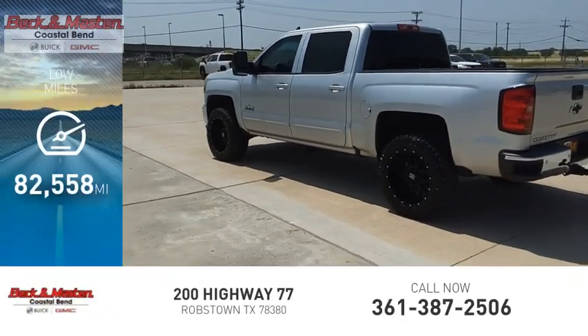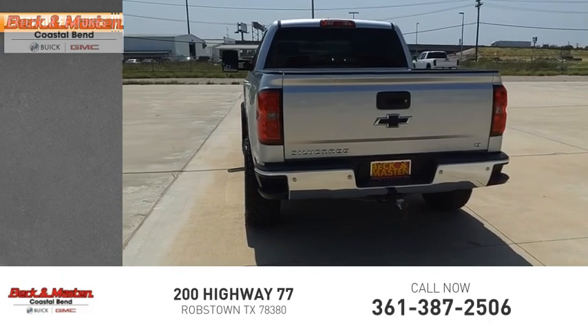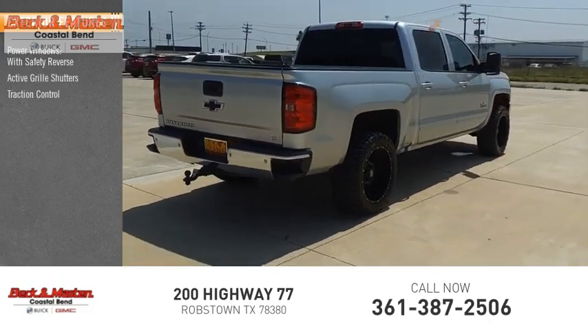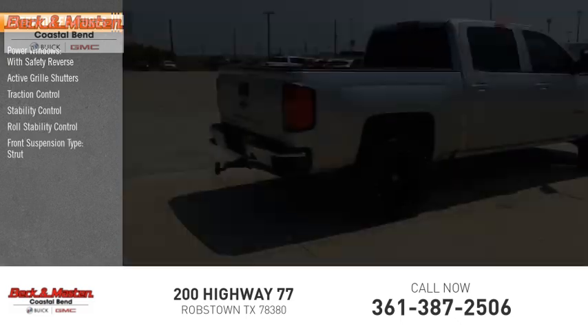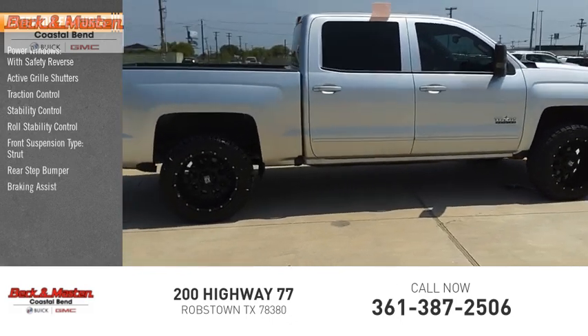This vehicle has less than 85,000 miles. Here are some of this vehicle's great options: power windows with safety reverse, active grille shutters, traction control, stability control, roll stability control, front suspension type strut, rear step bumper, braking assist, power brakes.